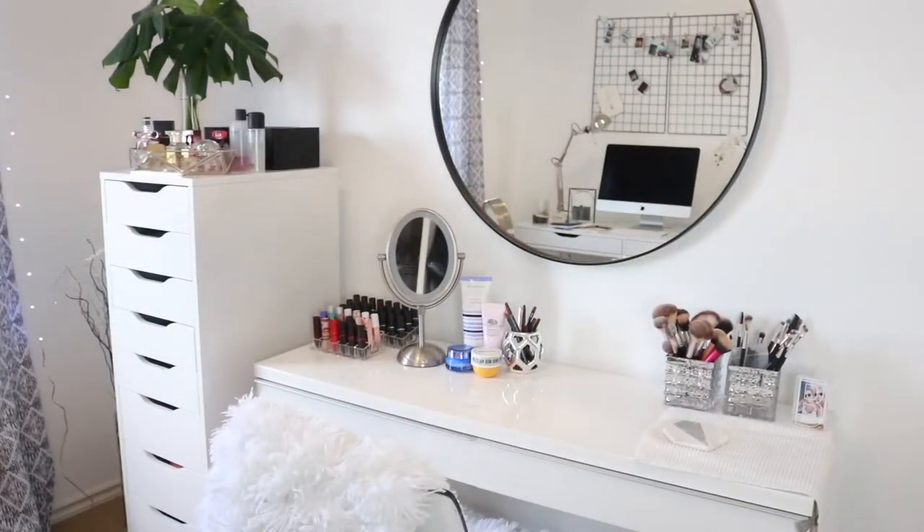Hello everyone and welcome back to my channel. Today I'm going to be showing you where I keep my makeup and how I organize it, basically just to show you some ideas on how you can store your makeup and find a way that works for you.